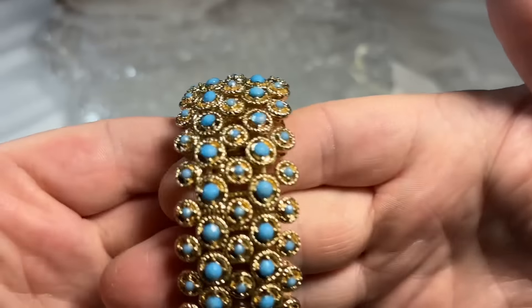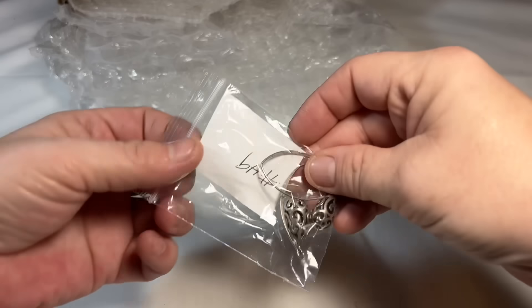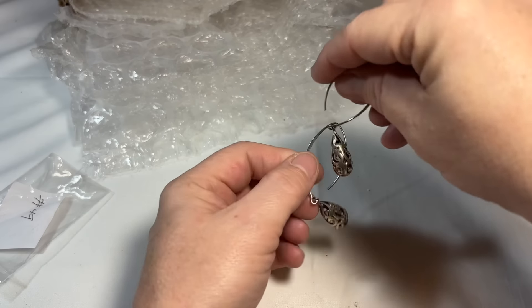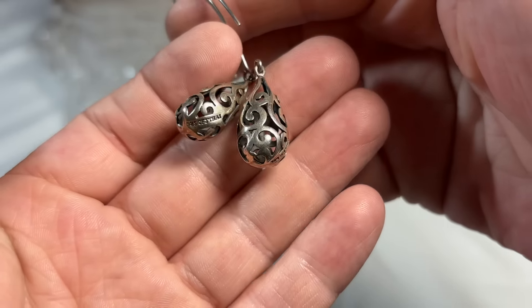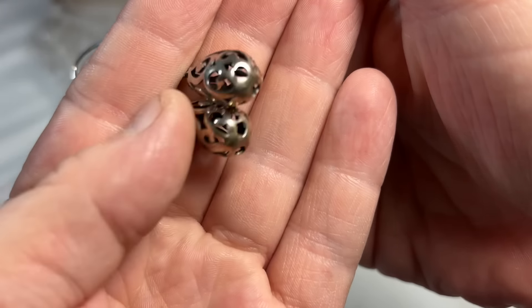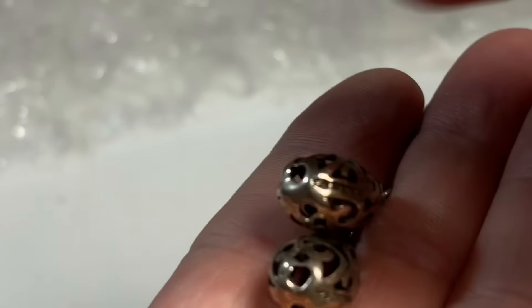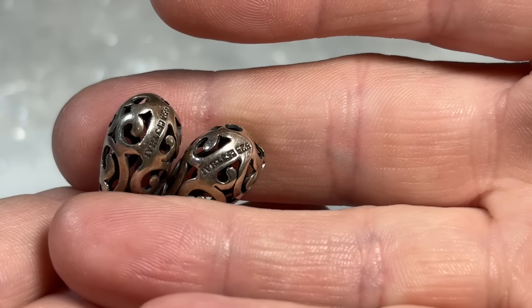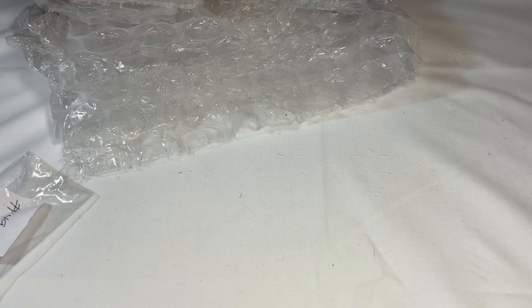This, I believe, is by Natasha — and it's gorgeous. I love those little turquoise stones or beads. Pretty, pretty. So we have these sort of pierced, reticulated earrings and they're signed. You can tell they're sterling. I can't see what it says — of course, I'll look under my loupe and determine, but those are pretty.